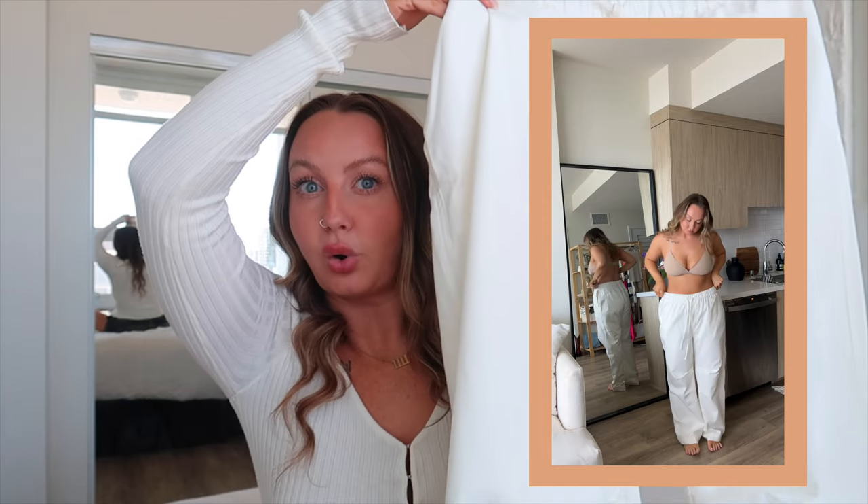I also picked up a pair of pants — the Luna white cargo trousers. I got them in the regular length. The cool thing about House of CB is you can customize your clothes: you can pick the cup size and the length of your pants. I'm 5'5" with shorter legs and I picked the regular length and they fit perfectly.